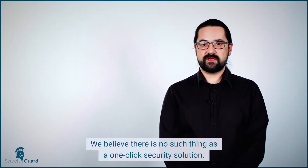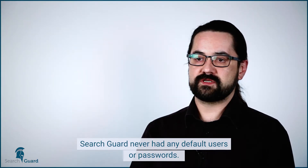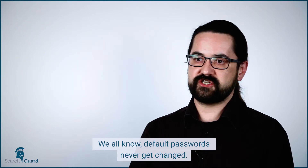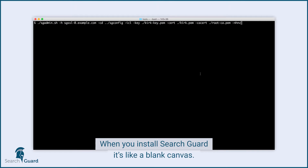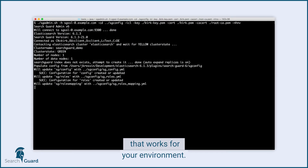We believe there's no such thing as a one-click security solution. SearchGuard never had any default users or passwords — and we all know, default passwords never get changed. So when you install SearchGuard, it's like a blank canvas. You need to plan and implement a security strategy that works for your environment.